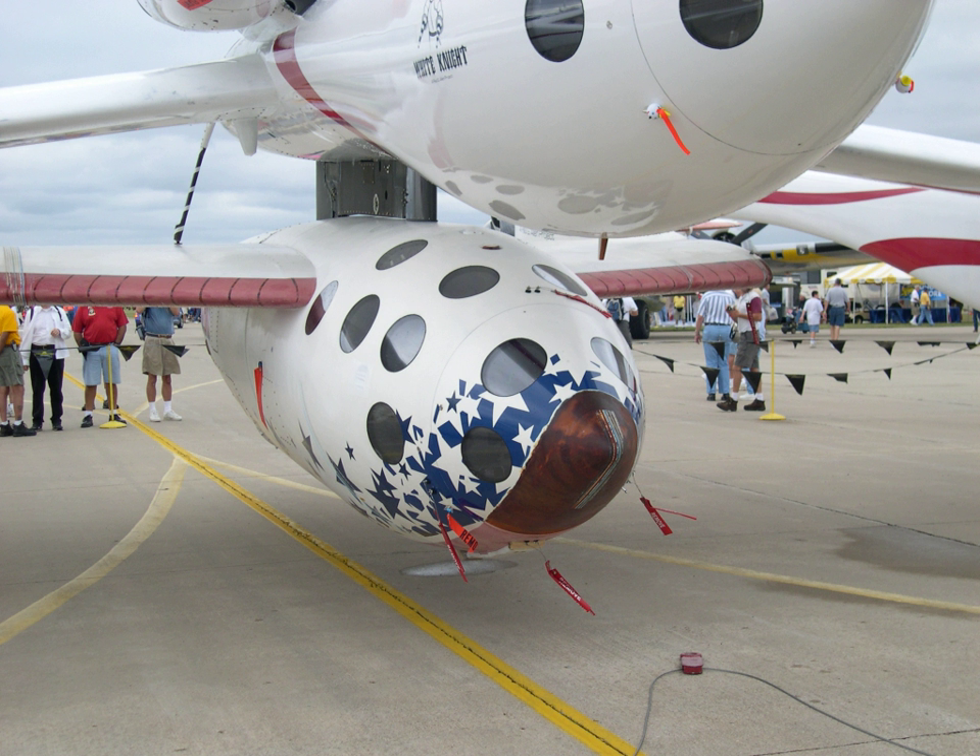According to Scaled Composites, the concept for the program originated in April 1996, preliminary development began in 1999, and full development began in April 2001. It was initially kept secret, even after White Knight first flew on August 1, 2002. The program was announced to the public on April 18, 2003, when the program was ready to flight test SpaceShipOne. Its first flight test, SpaceShipOne Flight 01C, took place on May 20, 2003.